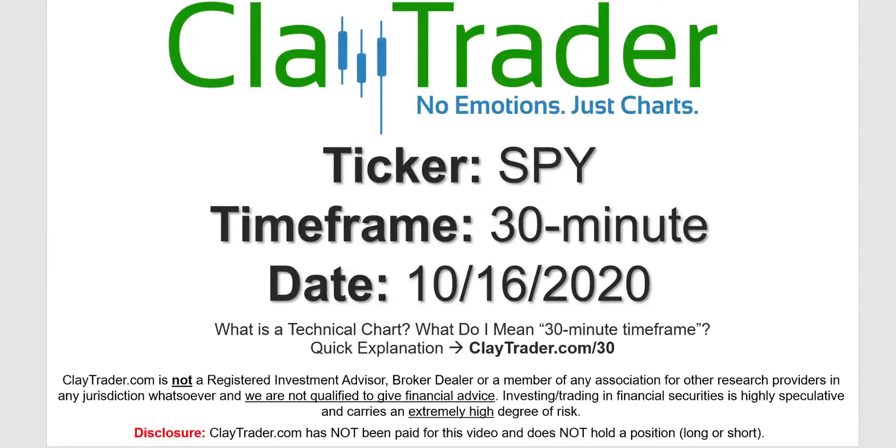Hey, it's Clay, and this will be a video chart on ticker symbol SPY. We will take a look at the 30-minute timeframe. If you're not sure what I mean by 30-minute, I do offer an explanation video at that link.